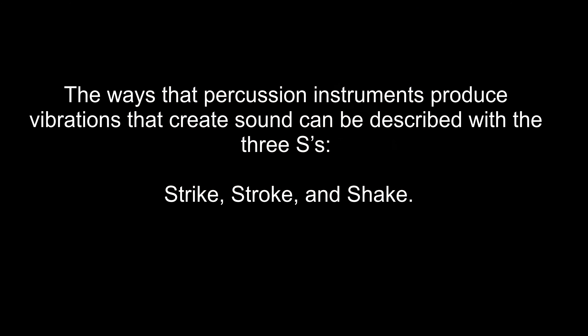The ways that percussion instruments produce vibrations that create sound can be described with the three S's: strike, stroke, and shake. Let's take a closer look at each of these different methods.